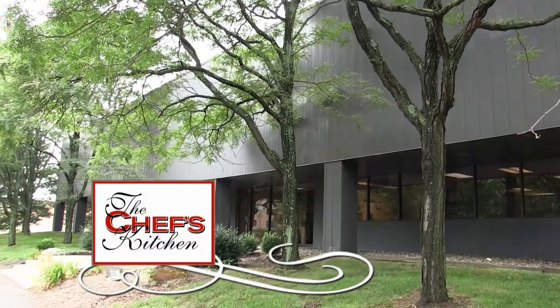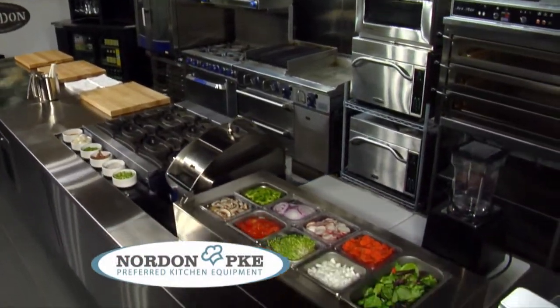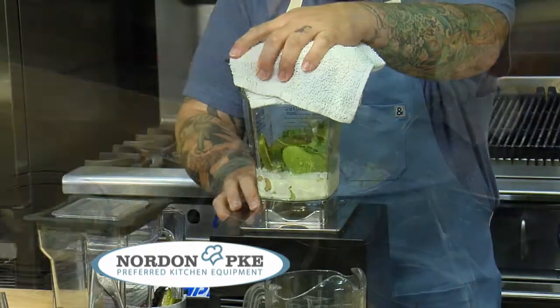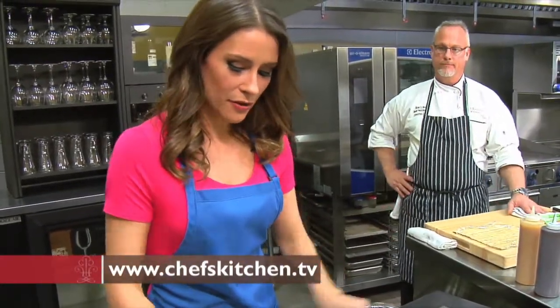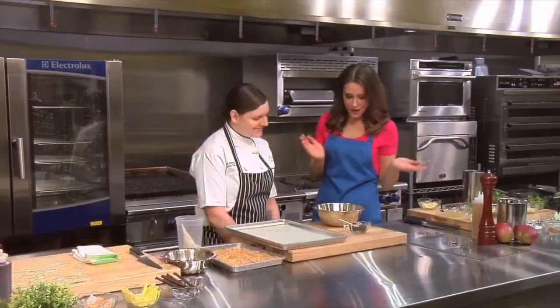Stay tuned for more from Nordon Preferred Kitchen Equipment. This is my first time at Nordon and it's been an absolutely incredible experience — the equipment is top-notch from the induction burners to the stove, which gave off incredible heat. This deck oven is beautiful, and the variety of products they have is incredible. Let's bring out our executive pastry chef, Katie Gaffney. So what kind of yummy stuff do you have in store for us?